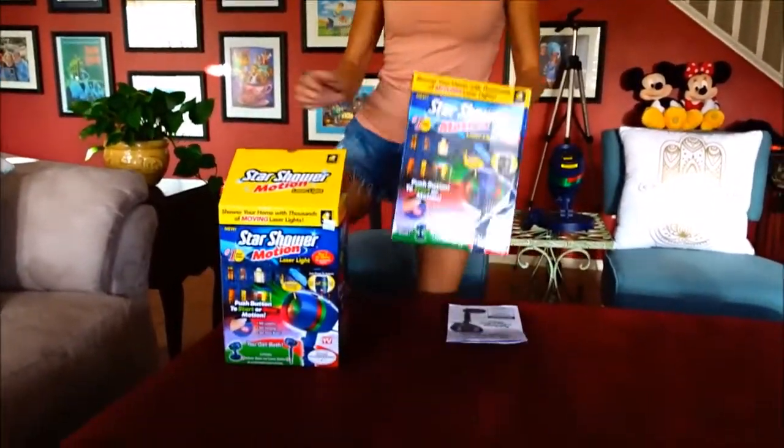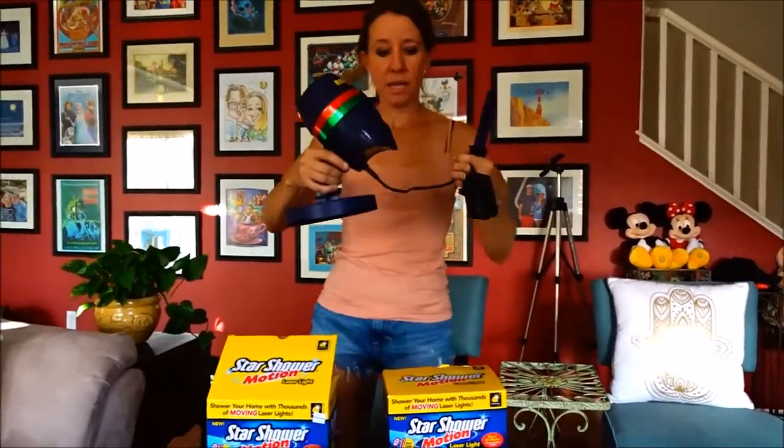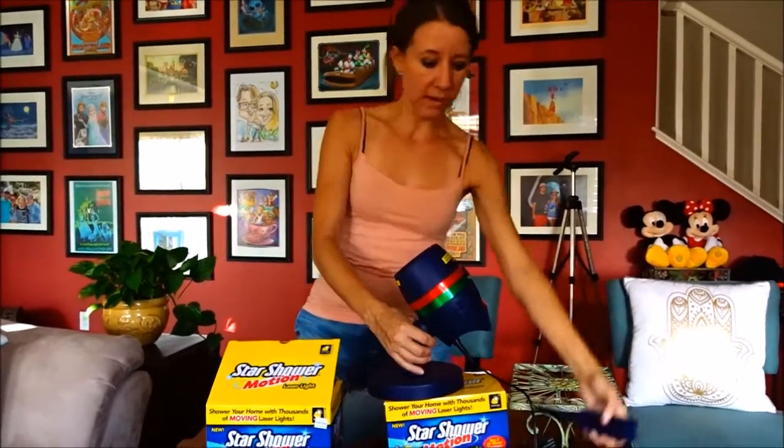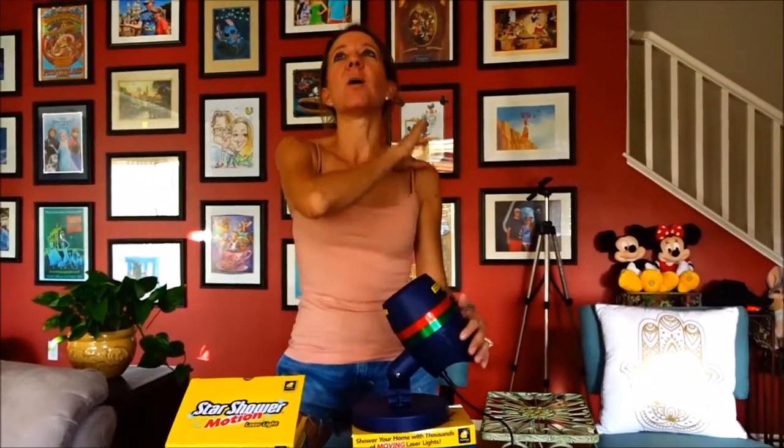So let me tell you a little bit about this. It is this little guy here and it also comes with a stake that can go in the ground or a base that it can sit on. It's really awesome. It will project red lights, green lights — they can be moving or they can be solid. They're laser lights and it displays the most amazing lights. You can put it outside and put the lights up on your house, and if you set it up right it will almost cover the entire front of your house.